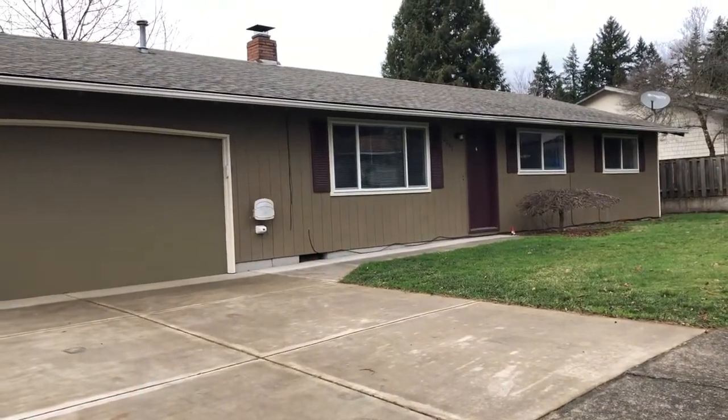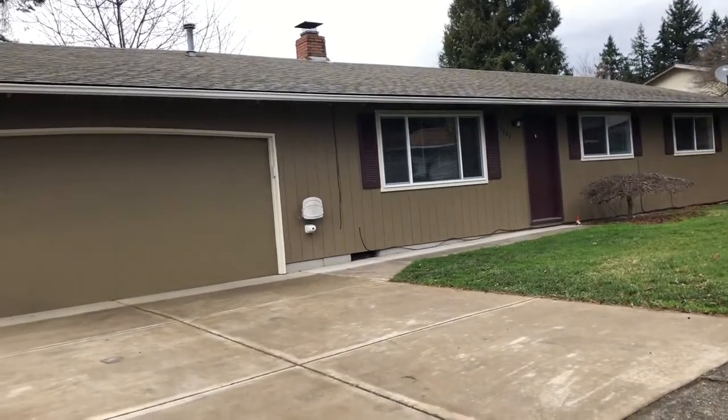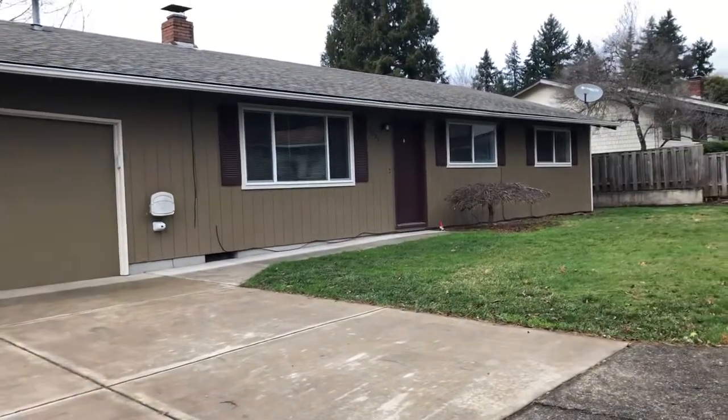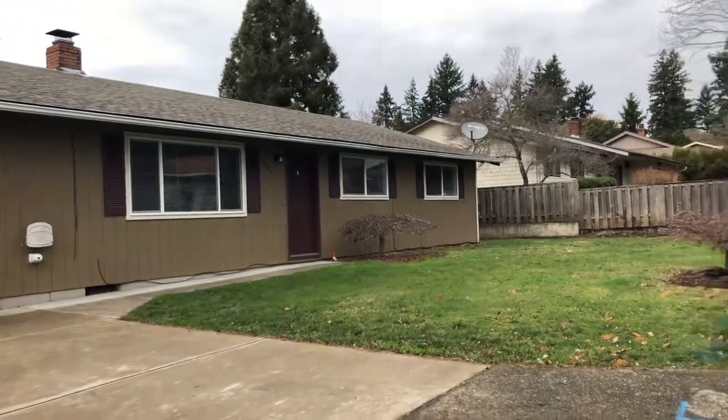Hello Portland renters, this is 12087 SE Lamplighter Avenue in Milwaukee, 97222. It is a 3 bedroom, 2 bath home for $1,950. It's 1,320 square feet. It is available right now.